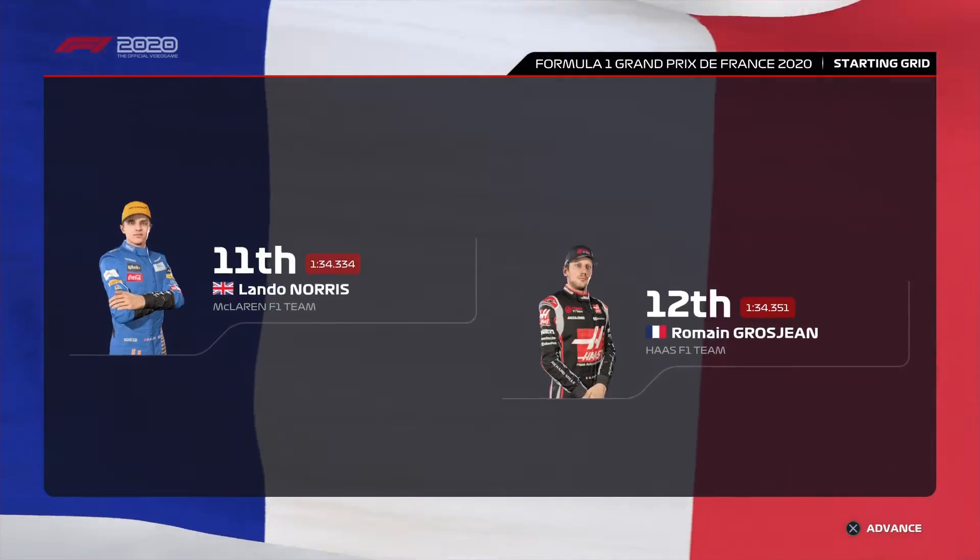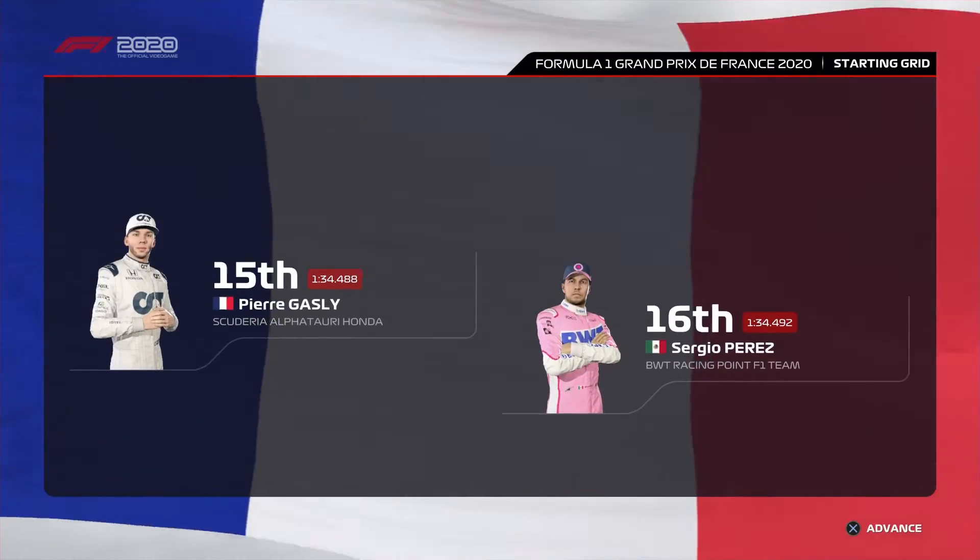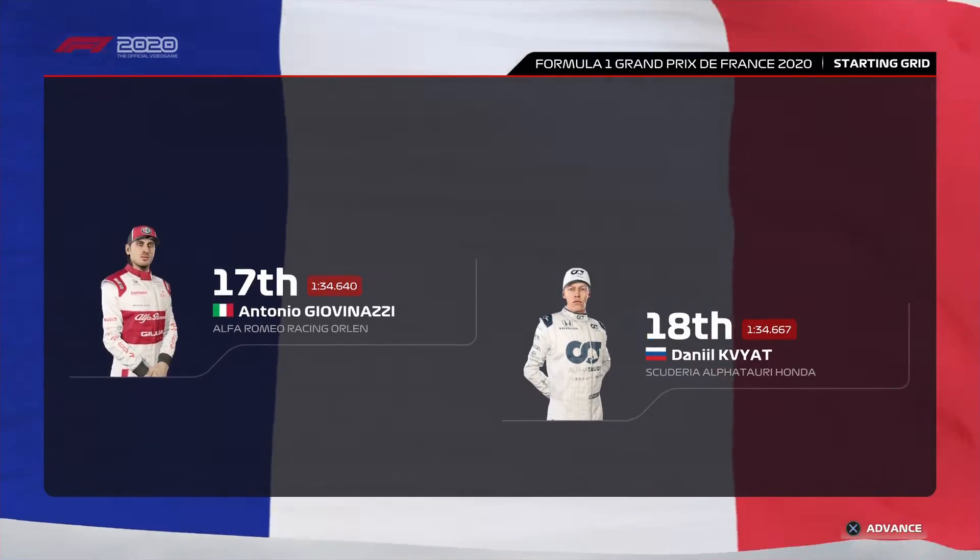Norris, Grosjean, Kimi Raikkonen and Magnussen, Gasly, Perez, Antonio Giovinazzi and Daniel Kvyat. Latifi and George Russell end our grid lineup. It's almost time for those five red lights to go out — then let's see who can make their move.